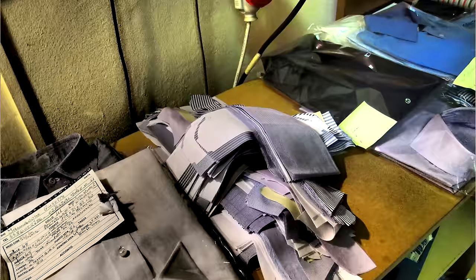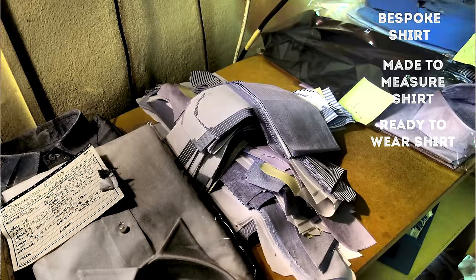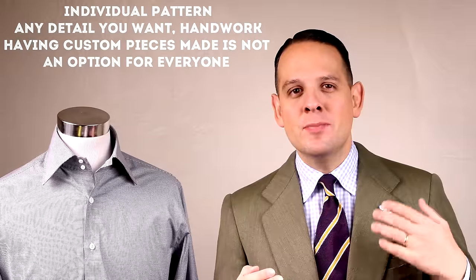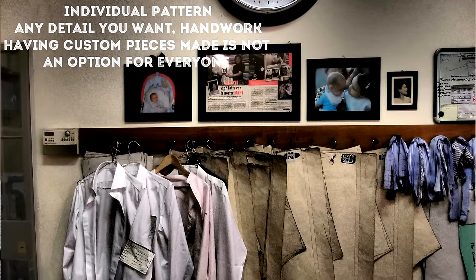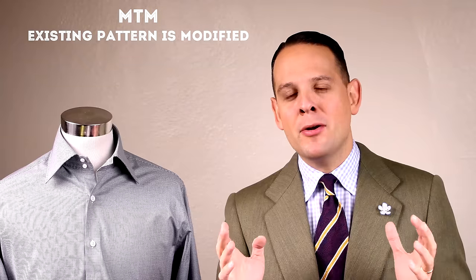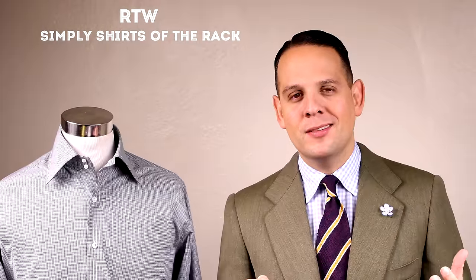First, whenever you buy a shirt, it's important to understand the difference between a bespoke shirt, a made-to-measure shirt, and a ready-to-wear shirt. Bespoke means the shirt is made for you based on a pattern by one person. Made-to-measure means an existing pattern is modified, and ready-to-wear means just off the rack. To learn more about the differences and terminology, please check out our in-depth video on the topic.